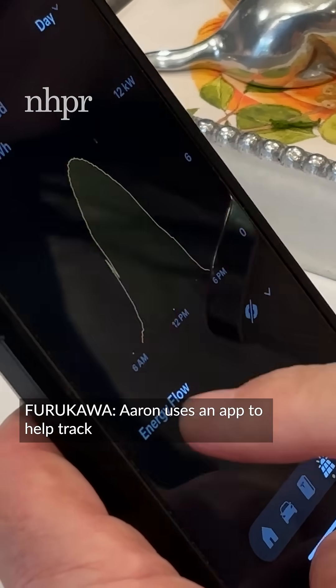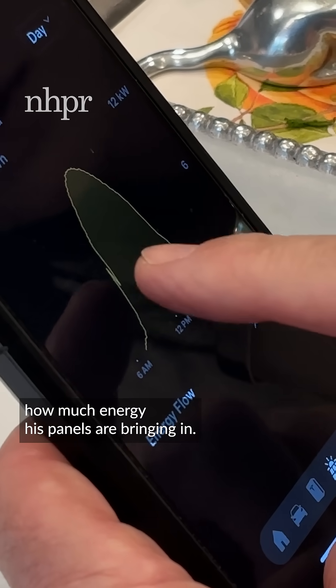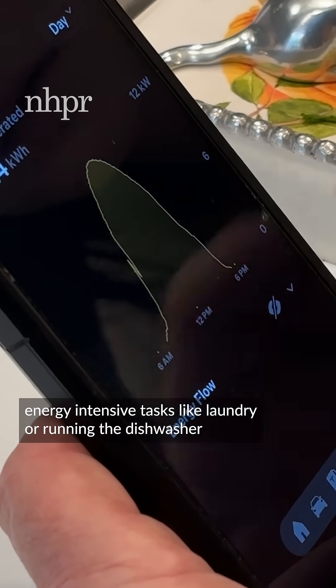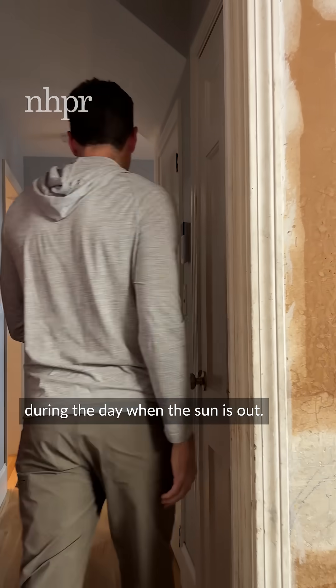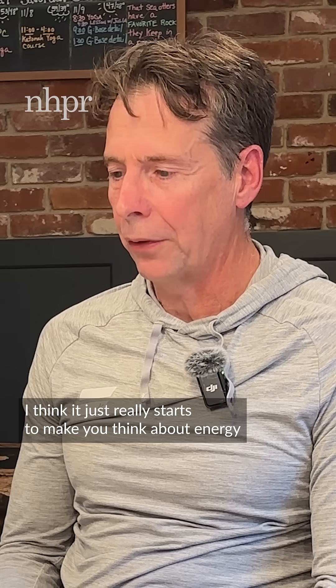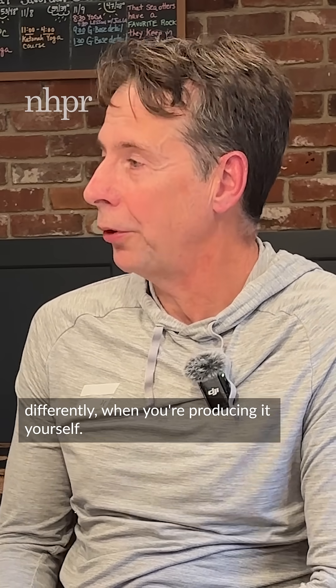Aaron uses an app to help track how much energy his panels are bringing in. Now he does energy-intensive tasks like laundry or running the dishwasher during the day when the sun is out. I think it just really starts to make you think about energy differently when you're producing it yourself.